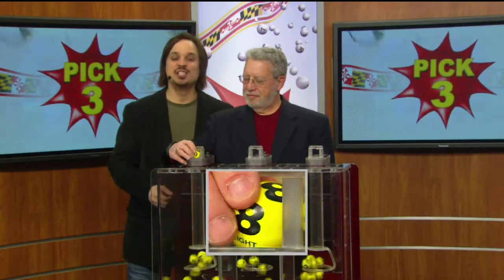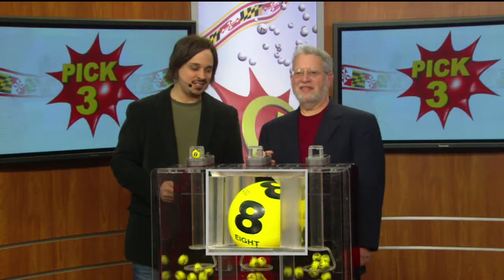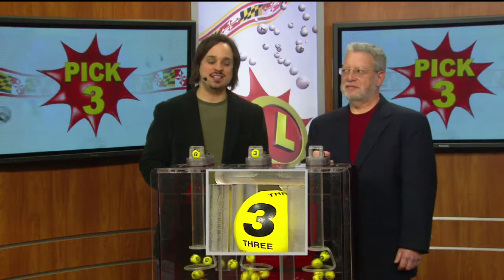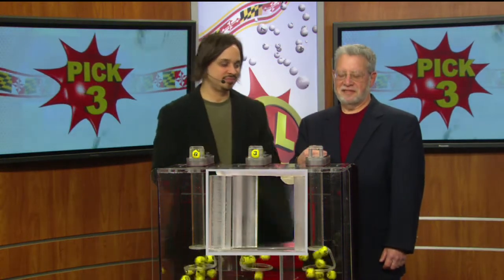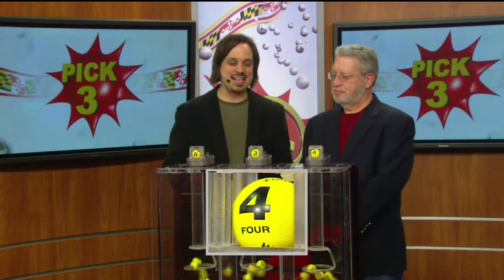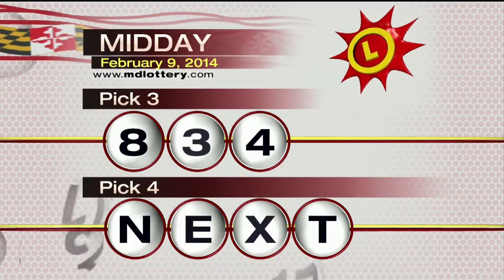Your pick three game is up first. You start your game off with an eight, next a three, and four. Making today's winning pick three number 834.